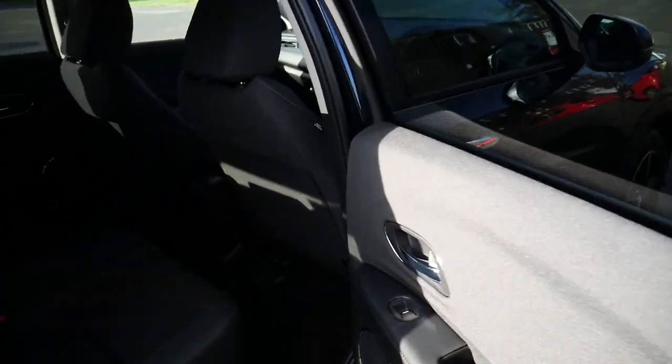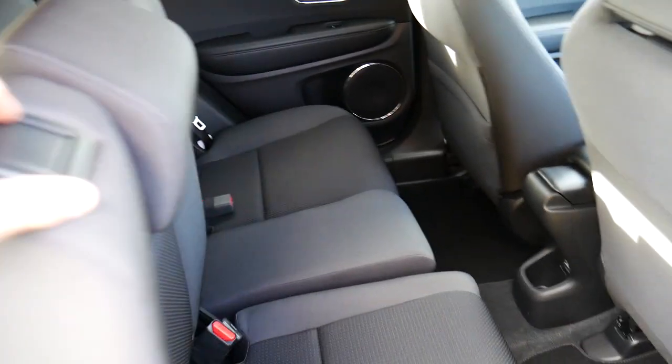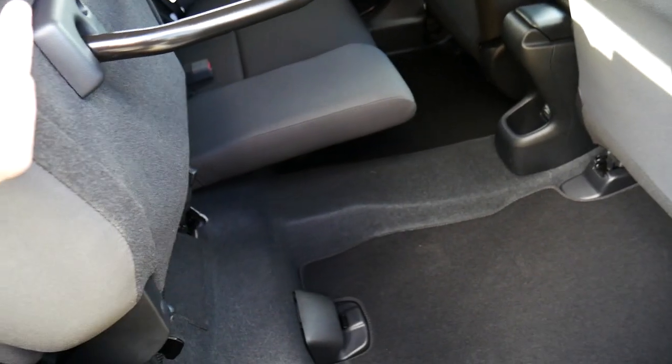On the inside of the car, being the SE, you've got a full fabric black interior. You've also got Honda's magic folding seats in the HR-V, and of course they do fold that way as well.